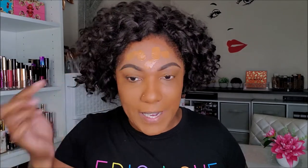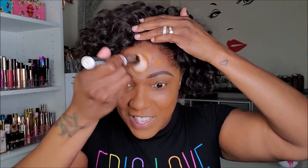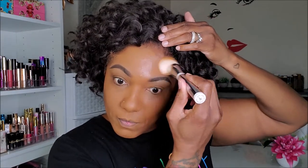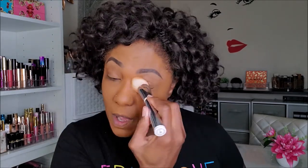If you like just a light or medium coverage, you definitely don't need to use as much as I'm using. I am a full coverage type of chick, so I'm not afraid to go in with my foundation and really get that coverage. I'm not doing full pumps — I'm just barely pumping it on my finger. I'm not going to worry too much about under my eyes because I am going to put on some concealer, but I am liking this foundation. Very nice.